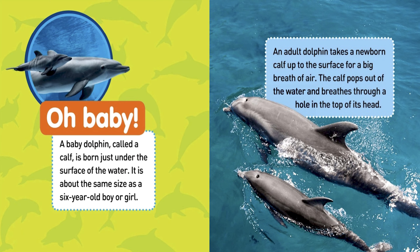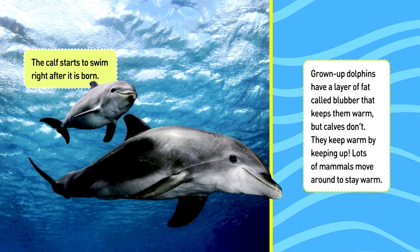A baby dolphin called a calf is born just under the surface of the water. It is about the same size as a 6-year-old boy or girl. An adult dolphin takes a newborn calf up to the surface for a big breath of air. The calf pops out of the water and breathes through a hole in the top of its head. The calf starts to swim right after it is born. Grown-up dolphins have a layer of fat called blubber that keeps them warm, but calves don't. They keep warm by keeping up.